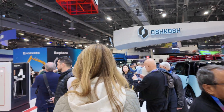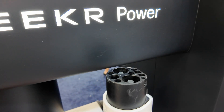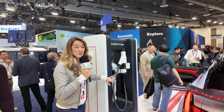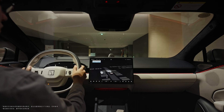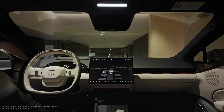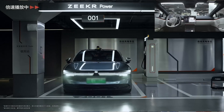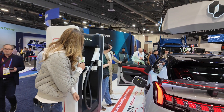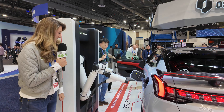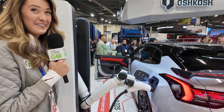I want to show you something else that is really cool — also part of the Zeeker Power division: a robotic arm for charging. This is really going to enable autonomous vehicles to pull up — say you're going to an airport, it drops you right off at the front door, the car will go park itself, and then this will be able to plug it in. He's going to open up the door for us to check it out. You can see the charging port here, and it's going to line it up and plug it right in.